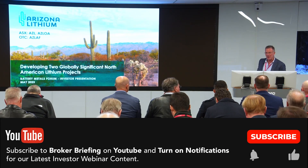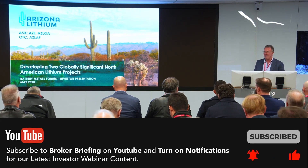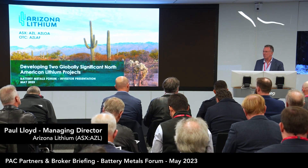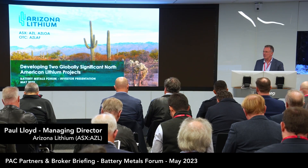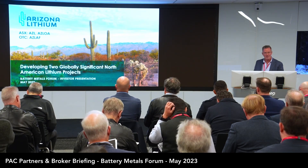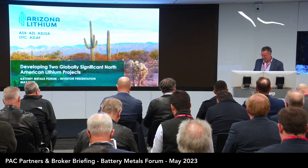I won't talk about pegmatites or spodumene today. I'll talk about a different area of the lithium industry — with brines and the evolving sedimentary space. But I've got eight minutes to talk about a project that I've worked on for eight years, so I've got to be quick.